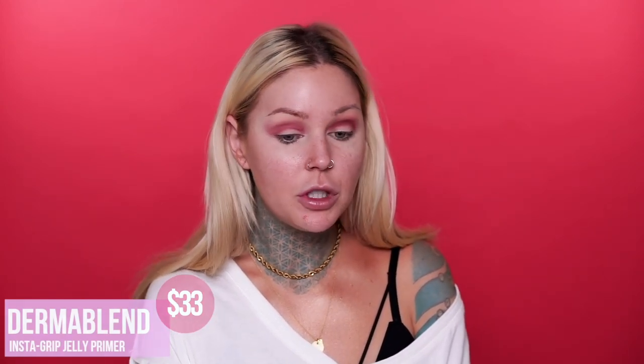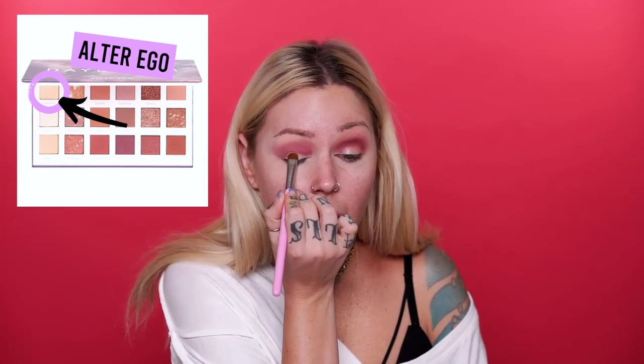I don't have any glitter glue right now because all my stuff is basically packed, so I'm going to take a jelly primer and use that as glitter glue. I'm going to use the Dermablend Insta Grip Jelly Primer — I don't even know if it's going to work, but I've got no other options. Maybe we'll put a little concealer on top too. Going into the concealer in the Alter Ego Daydream palette to prep this for glitter, and now going into the Huda Beauty concealer pan to prep this eyelid.